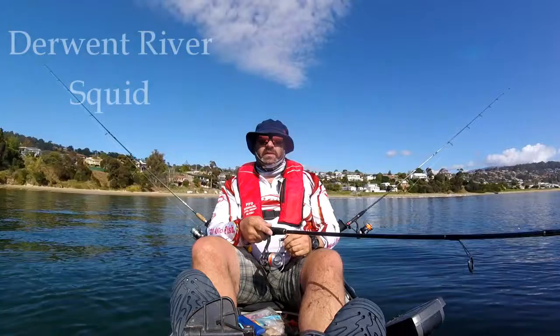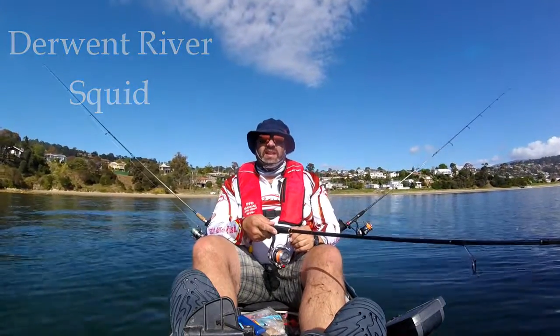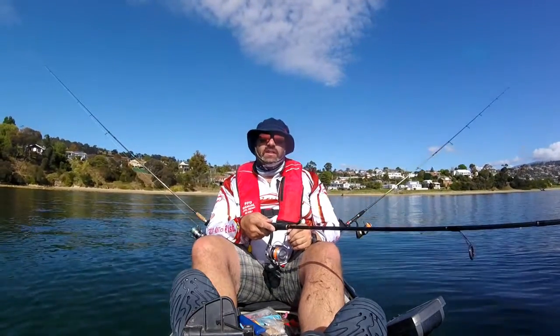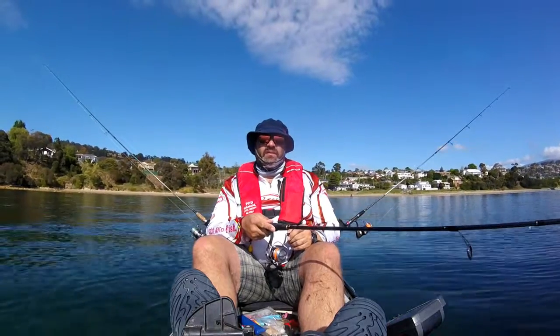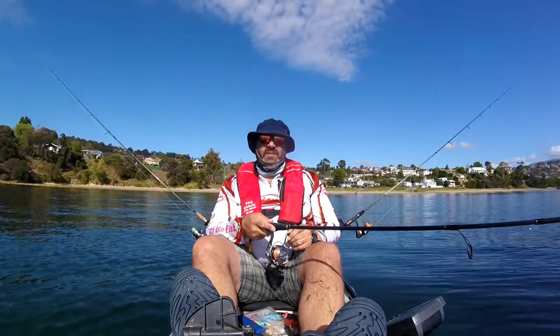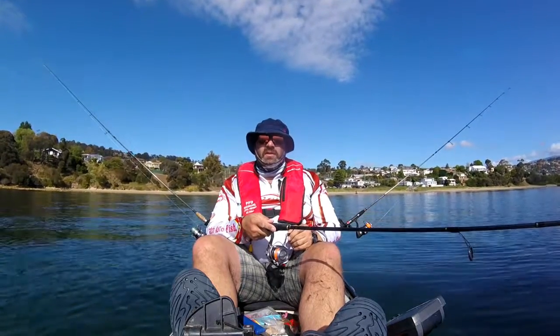G'day, it's Nathan from Paddlefish Tasmania here. We've heard some reports of some good calamari squid getting about in the Derwent River, so we've headed down early this morning to Blackman's Bay to see if we can pick up a few ourselves. I've been fishing so far for a couple of hours and things have been fairly quiet. I've managed to pick up a wrasse, a large gurnard and a couple of undersized flathead. Hopefully as this day starts to warm up the fish will come on and fire as well. Let's see how we go.